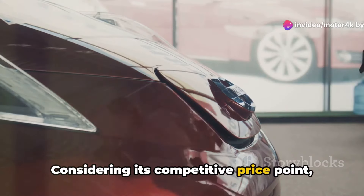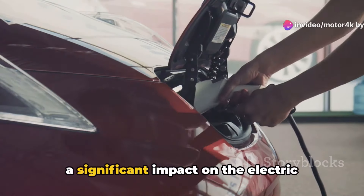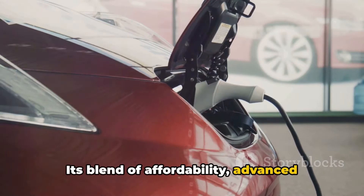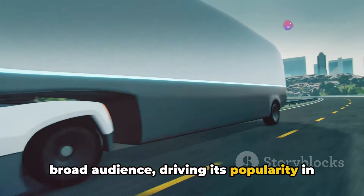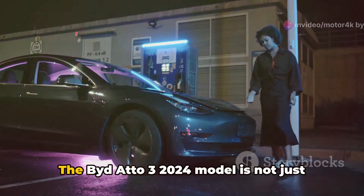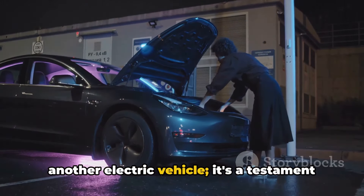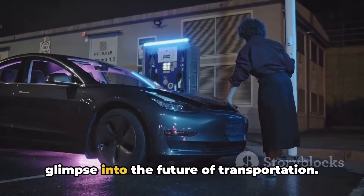Considering its competitive price point, the Bidado 3 2024 is positioned to make a significant impact on the electric vehicle market. Its blend of affordability, advanced features, and stylish design appeals to a broad audience, driving its popularity in various markets, including Australia, where it has received glowing reviews for its performance and value. The Bidado 3 2024 model is not just another electric vehicle — it's a testament to how far EV technology has come and a glimpse into the future.